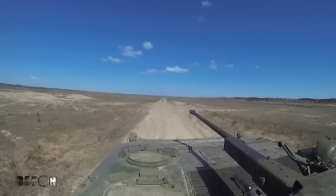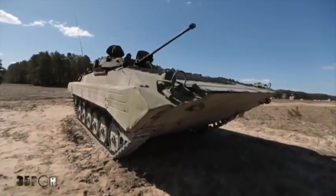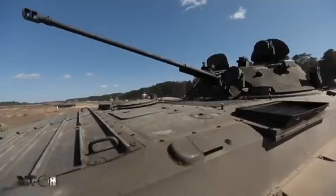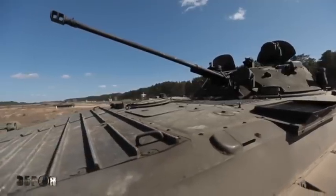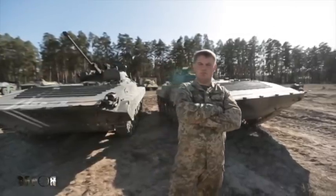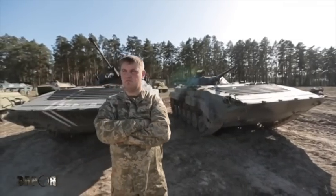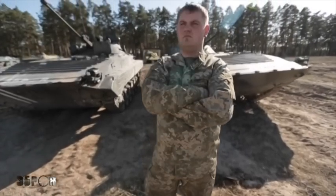The firepower of the BMP-2 is much more superior to that of the BMP-1. First, the main gun stabilizer allows the vehicle to conduct effective firefight on the run. Second, it has the capability of battling helicopters and warplanes. These machines were sent to Afghanistan and the Group of Soviet Forces in Germany. Today we have the BMP-2, described as the queen of modern armored vehicles. At the Desna training ground, Senior Quartermaster Sergeant Vadim Petrusenko — who took part in the anti-terrorist operation in eastern Ukraine — shares his combat experience with soldiers.